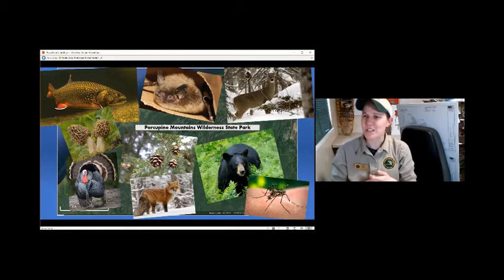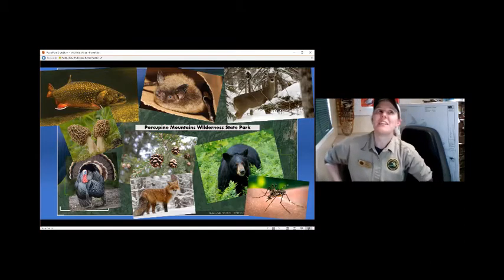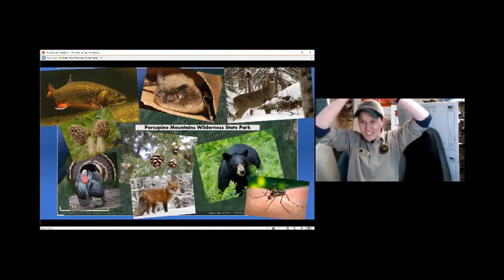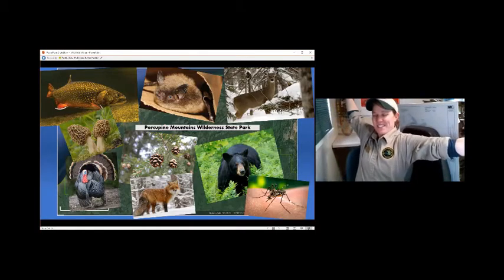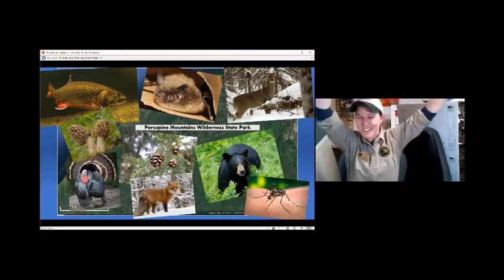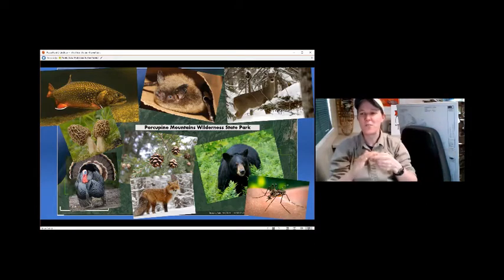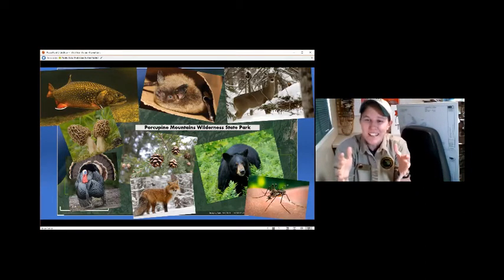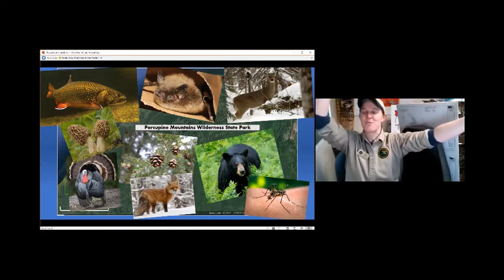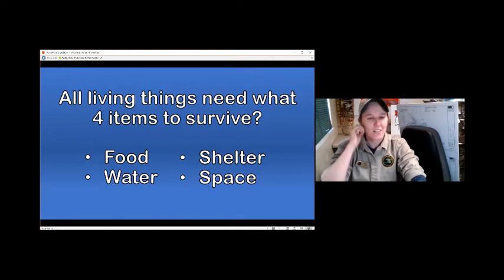Food. What else do you need to survive? Maybe some water. What else? I'm in a nice building - are you in a shelter? Yes. So we have food, water, shelter. And the last one - I love to stretch around and move. That's all of your space. If you had food, water, and shelter in a teeny tiny house, you wouldn't be very happy - you need the space to move around and live. Food, water, shelter, space - there they are.